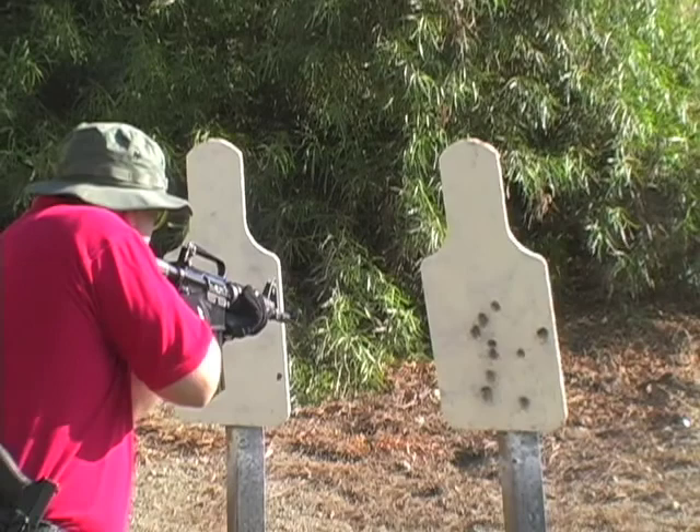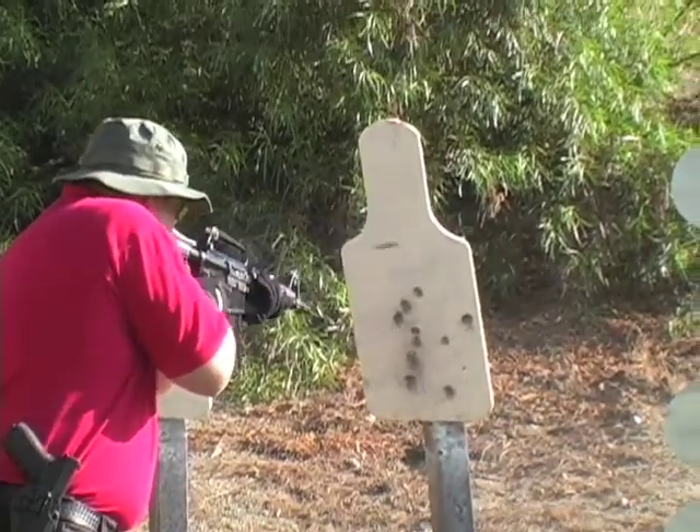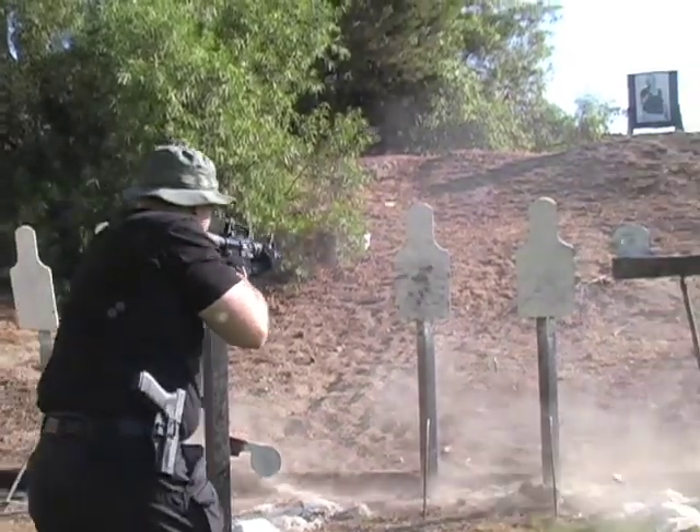Unlike other versions of frangible bullet projectiles that exist on the market, the Polyfrange bullet really does disintegrate on impact without providing any type of danger or risk to the operator, as evidenced by the ability to walk up even within six inches of a steel target on full auto.